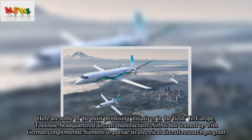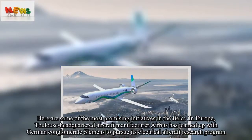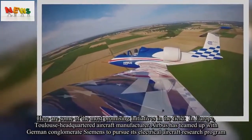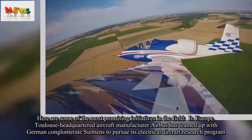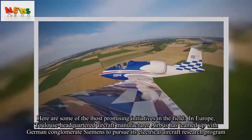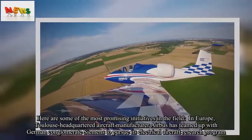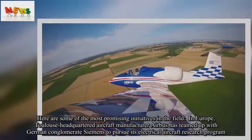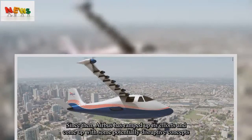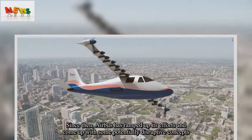Here are some of the most promising initiatives in the field. In Europe, Toulouse-headquartered aircraft manufacturer Airbus has teamed up with German conglomerate Siemens to pursue its electrical aircraft research program. Since then, Airbus has ramped up its efforts and come up with some potentially disruptive concepts.